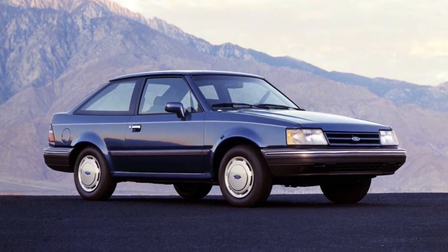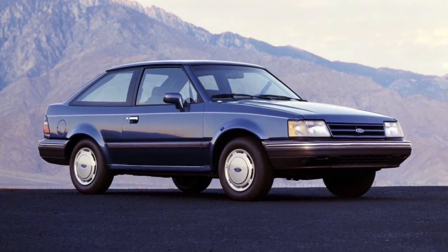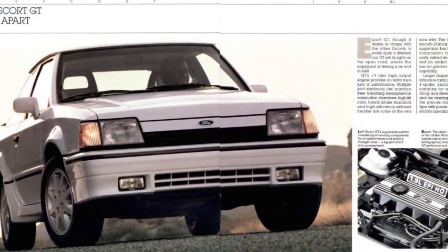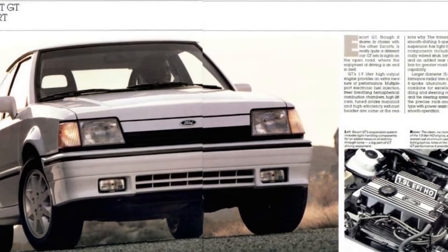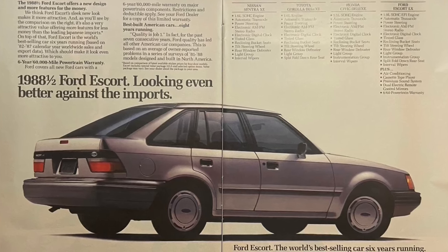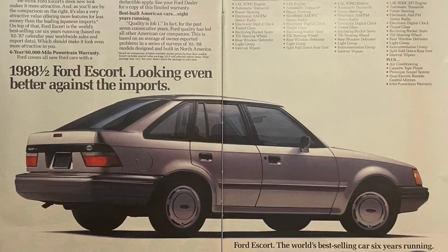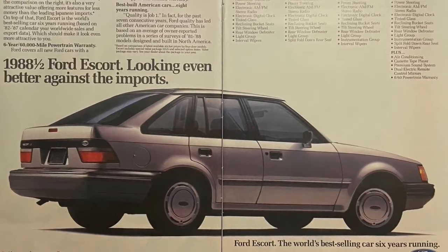The Escorts' engines received a slightly revised camshaft and roller lifters. Power output of the standard model was unchanged, but the GT went up slightly to 110 horsepower. Escorts held on to the best-selling car in America title in 1988, with sales coming in at 422,035 cars.